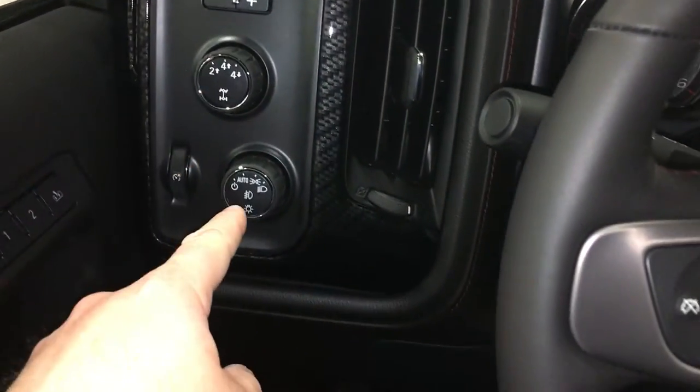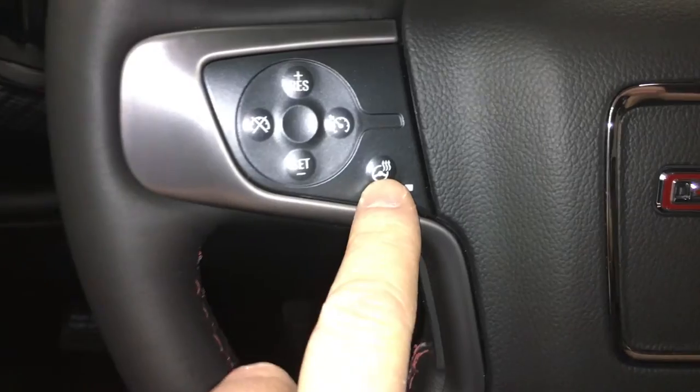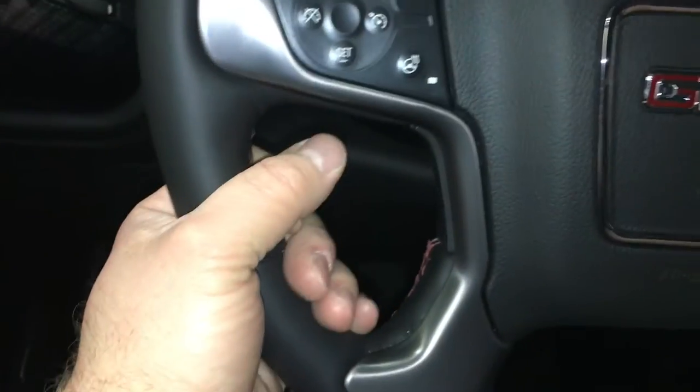Trailer brake integration, 4x4 and lighting, cruise control, and a heated steering wheel. If you've used it in the cooler months, you'll appreciate it — you just press the button and the steering wheel warms up. You're going to love it.